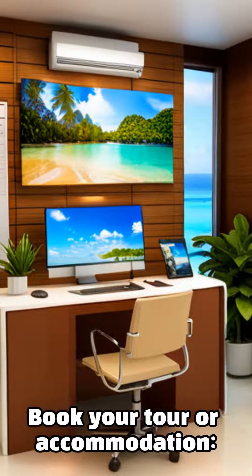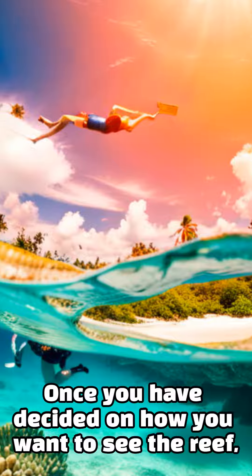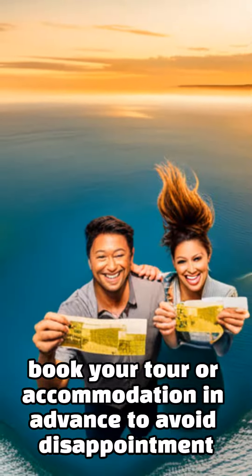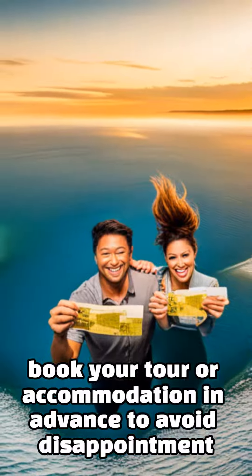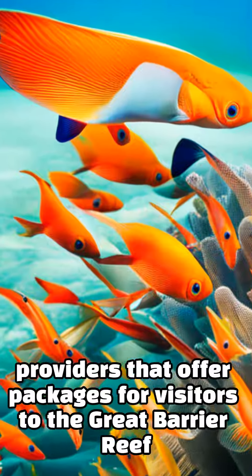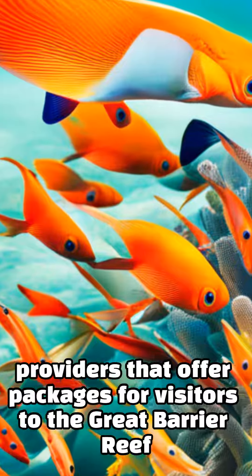Book your tour or accommodation. Once you have decided on how you want to see the reef, book your tour or accommodation in advance to avoid disappointment. There are many tour operators and accommodation providers that offer packages for visitors to the Great Barrier Reef.